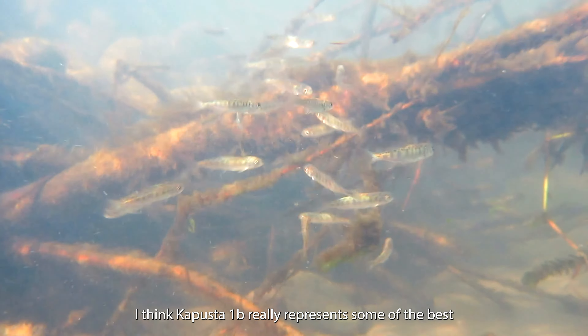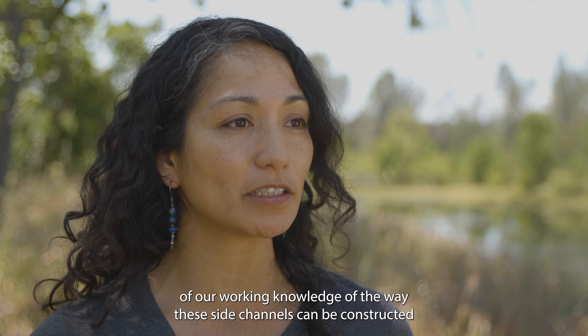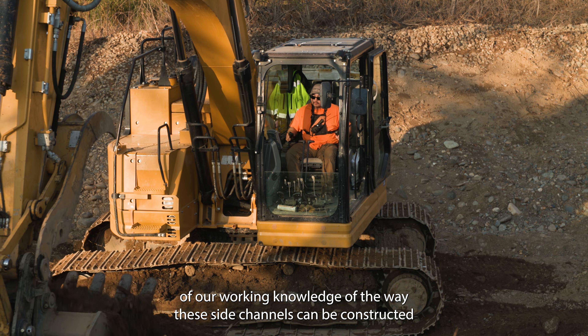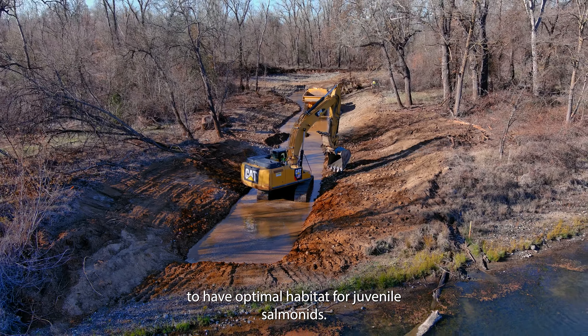I think Kapusta 1B really represents some of the best of our working knowledge of the way these side channels can be constructed to have optimal habitat for juvenile salmonids.